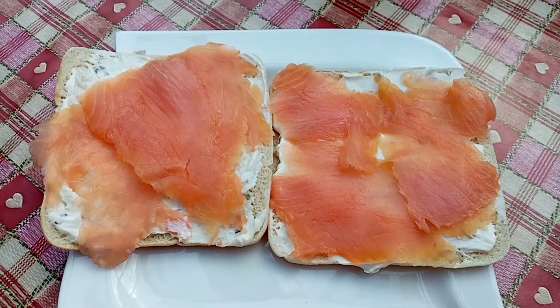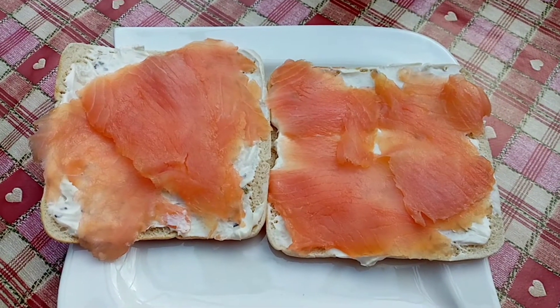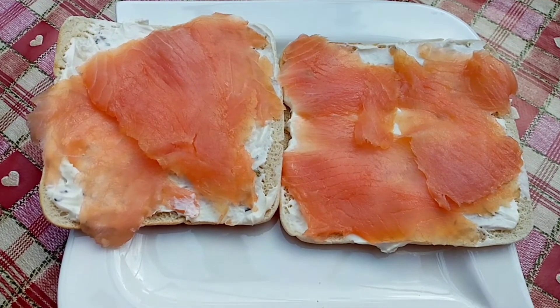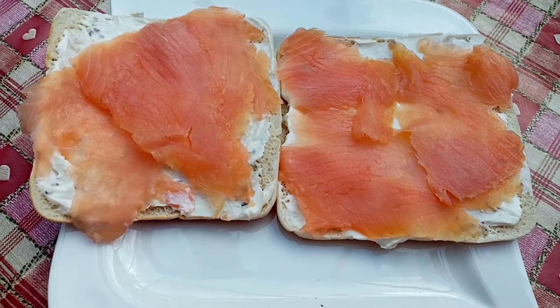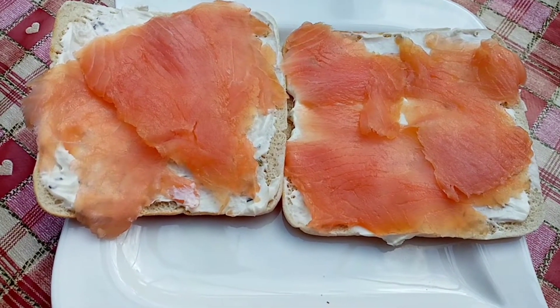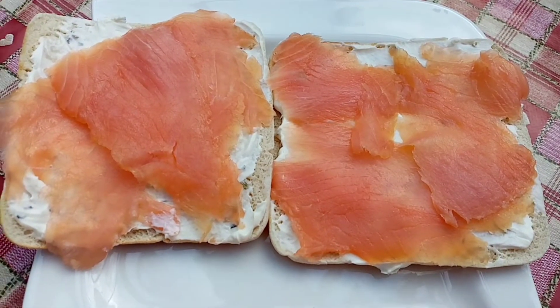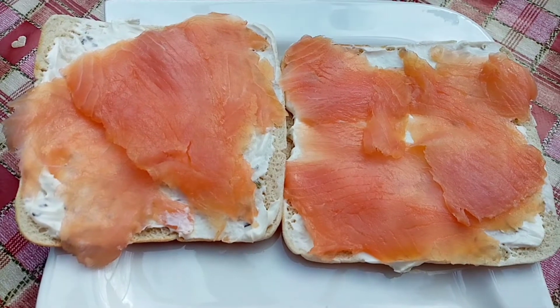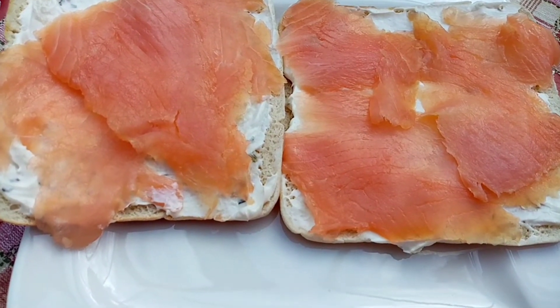Good morning! It's Tuesday the 23rd of February, and this morning I have got an Aldi sandwich thin for 99 calories and half a pack of smoked salmon for 101 calories.